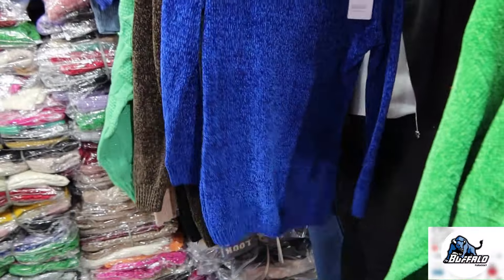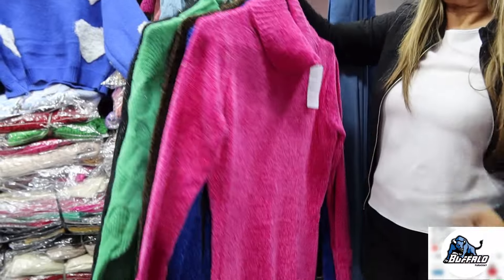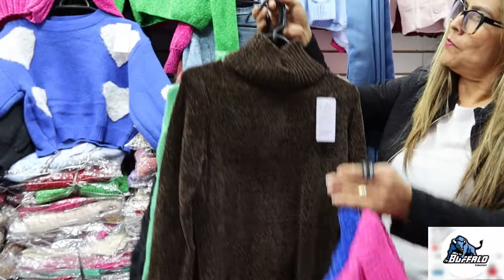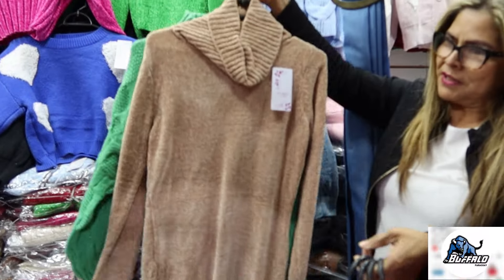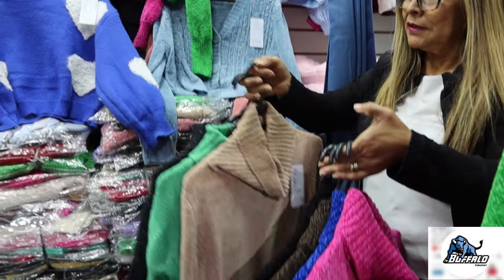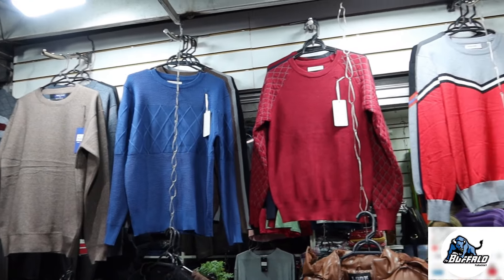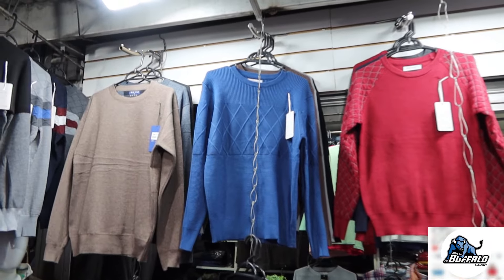Essas blusas de fio, suéteres, têm no masculino também, a partir de R$60. Tem várias opções de cores, com gola redonda e com gola V. Essa aqui já é um tecido um pouco diferente — acho que tem um pouco de algodão junto, tecido diferenciado. Essas aqui são com cores variadas. Essa aqui eu peguei uma pro Davi o ano passado — ela é flanelada por dentro. Geralmente o homem não gosta de roupa com muito volume, e essas blusas são bem legais e bem quentinhas também pro frio.